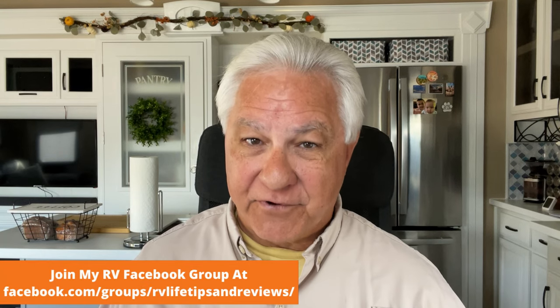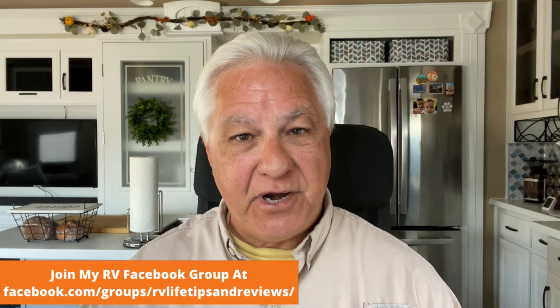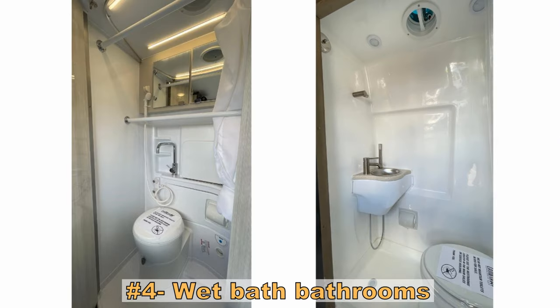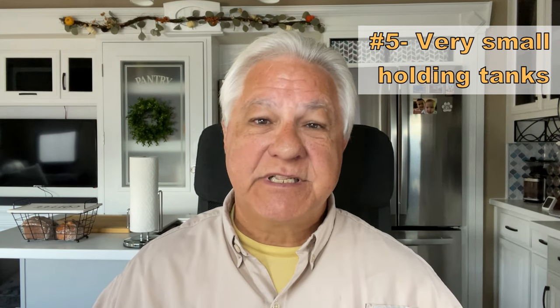The third con: there's very little storage space inside and out. If you buy a Class B van, you need to get used to a minimalist lifestyle — for many that's actually a pro, but if you can't carry the things you really want, it becomes a con. The next con is that the toilet and shower are often combined into what's called a wet bath, which is very cramped. Also, Class B RVs have very small holding tanks — sometimes none at all — which shortens the time you can spend boondocking.